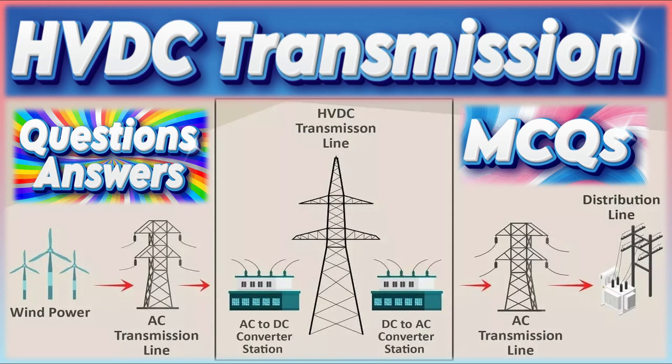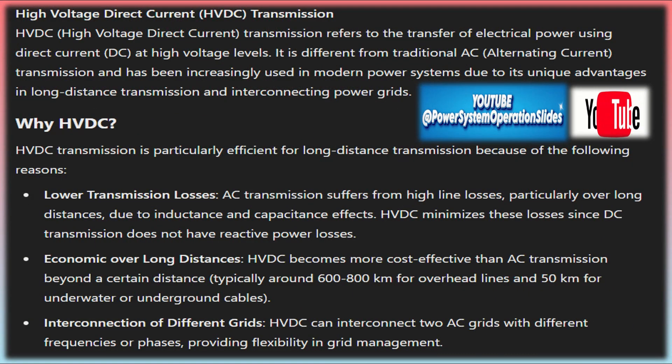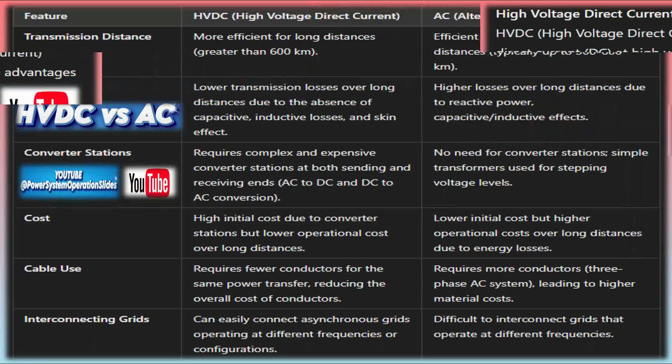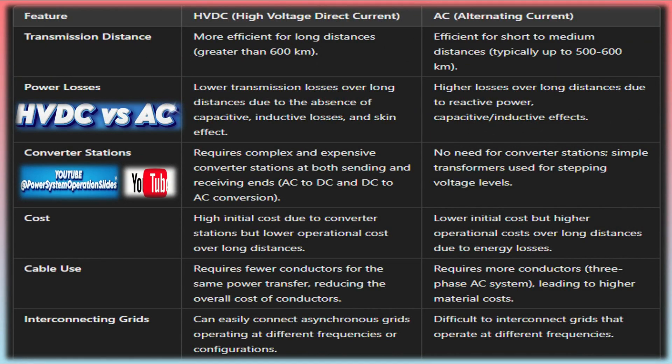High-voltage direct current (HVDC) is a highly efficient method for transmitting large amounts of electrical power over long distances using direct current (DC) instead of the conventional alternating current (AC). HVDC technology has become essential for modern power transmission systems, particularly when dealing with distances over 600 kilometers. The key characteristic of HVDC is its use of high voltage to transmit electricity as direct current, which allows for fewer energy losses compared to AC transmission.